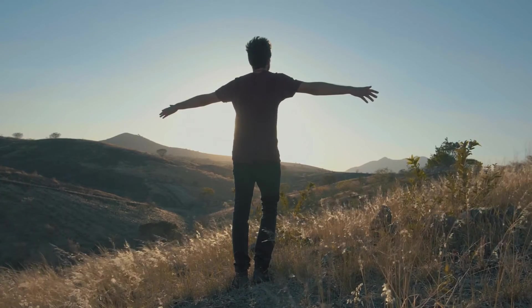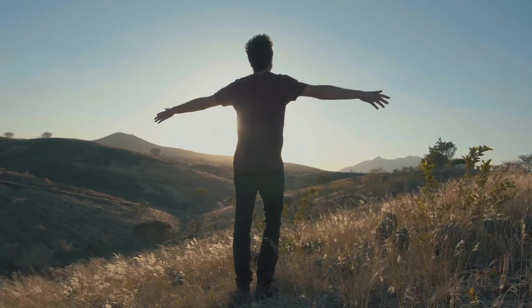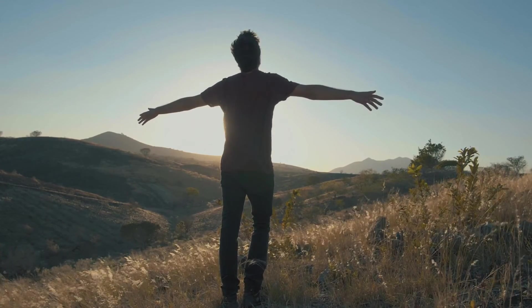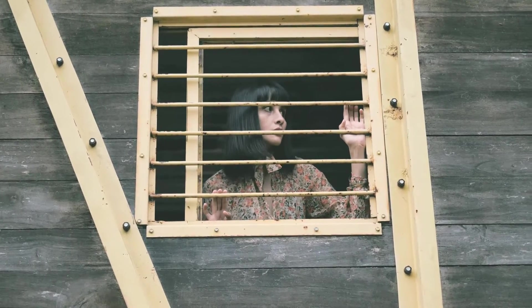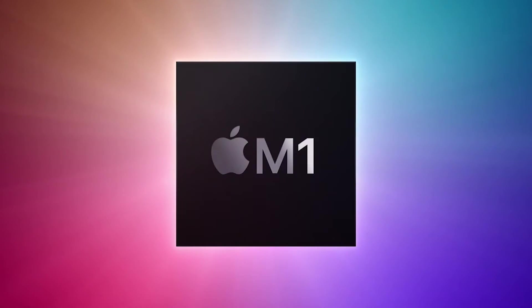If any of you don't know what the M1 chip from Apple is, then probably you are the lucky one to be out and enjoying life. For the rest of us, well, it is the big news — but not new anymore. The latest PC processor by Apple for its Mac line.